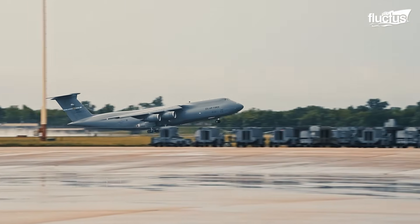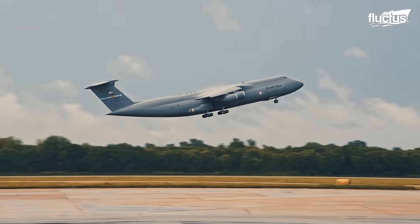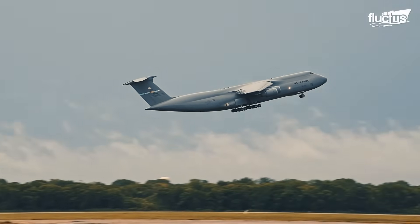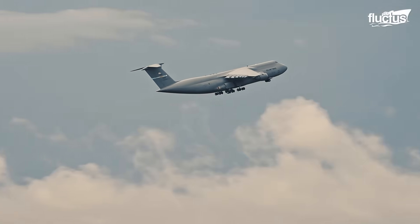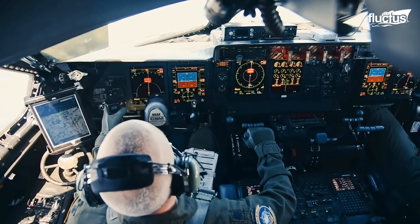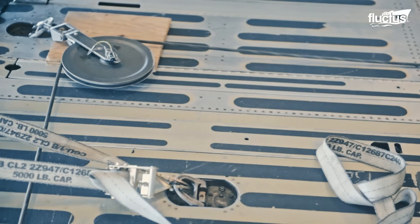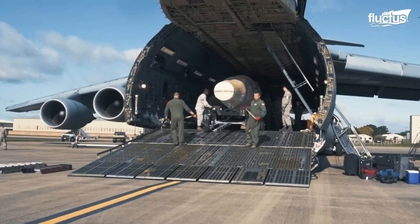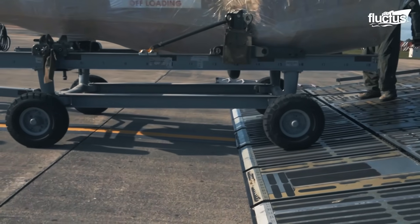It becomes apparent that the C-5 is rated among the heaviest aircraft in the world. The Air Force's advantage today lies in the fact that it has such aircraft, especially the modernized C-5M, which are on constant alert to deliver mission-critical equipment to supporting theaters wherever and whenever.